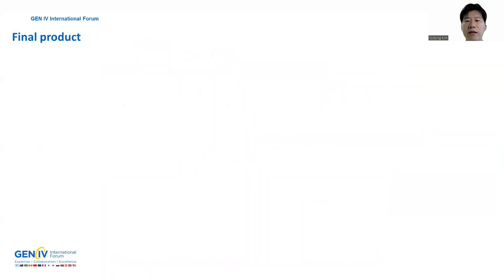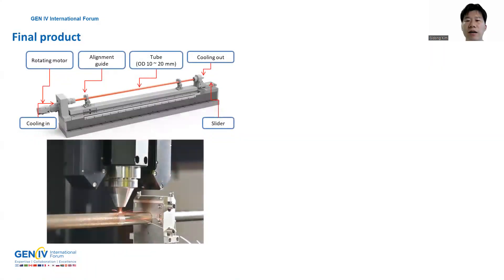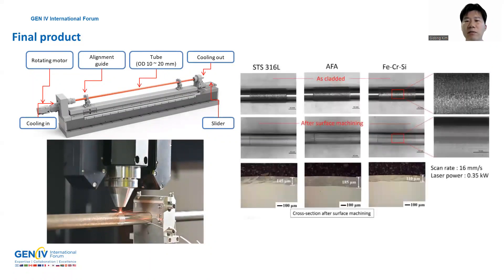Finally, feasibility was verified to build a thin surface coating of LBE corrosion resistance materials on the final size of fuel cladding using rotating tube DED process with optimized process variables. I will finish my presentation with this DED process video. Thank you for your attention.